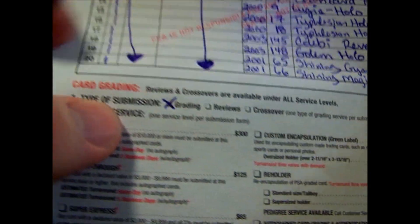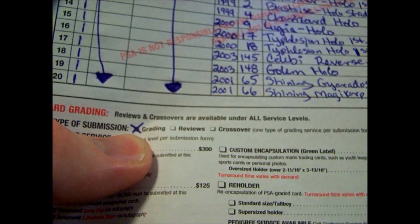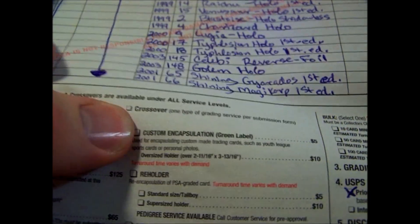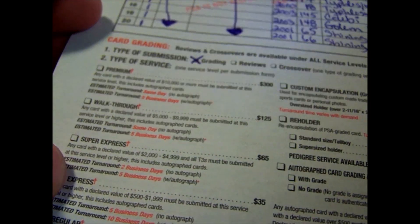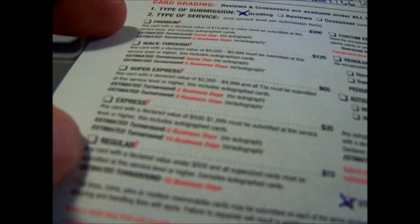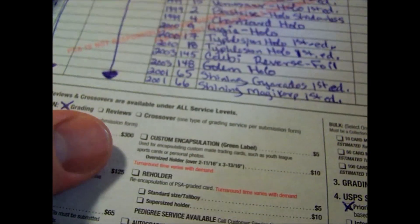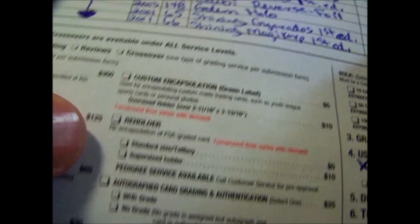In the card grading box I checked grading, because I'm getting these graded — not crossing them over from BGS to PSA or anything like that. PSA offers all kinds of different service levels: walkthroughs, premiums, super express, express, and regular. Regular is $15 a card — all of that is if you're not a member. There are also custom encapsulations, reholders, autograph ones which are more expensive, and a bunch of other services.